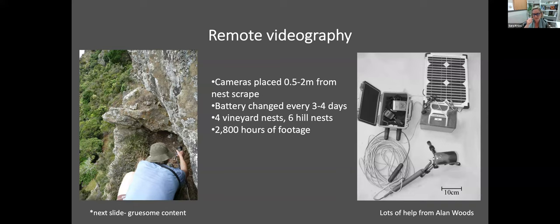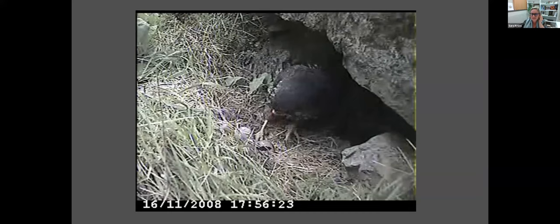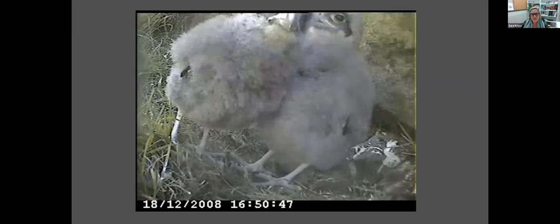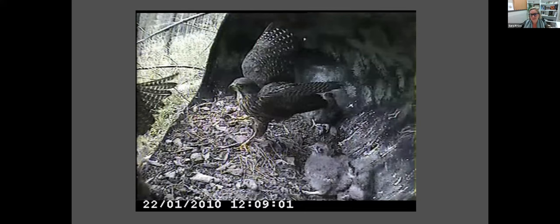These are clips from the nest footage: two parents at a nest with eggs, a male leaving and the female settling down to brood; two awkward-phase chicks looking around; a falcon bringing in a rabbit; footage of a cat which killed all three chicks in one nest; a falcon chick with a stoat that was brought in as prey by the parents — so they do also hunt stoats sometimes. The last clip shows a male bringing food in, which the female immediately took to feed the chicks.